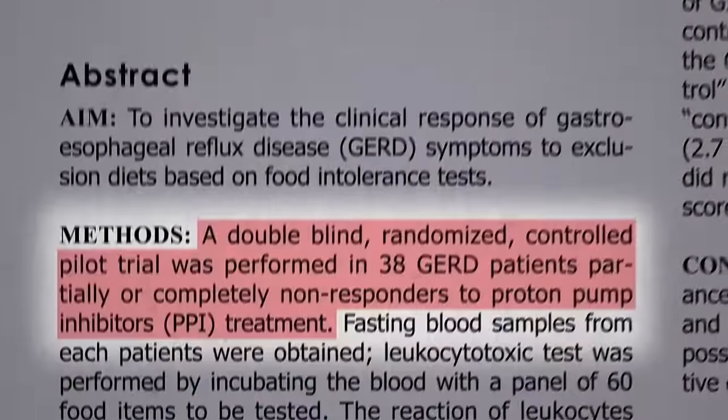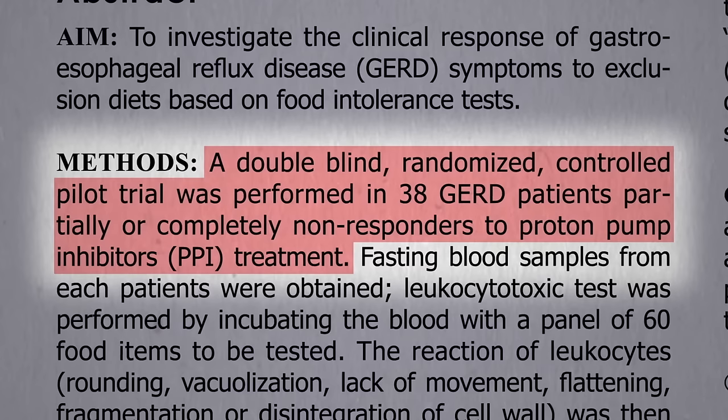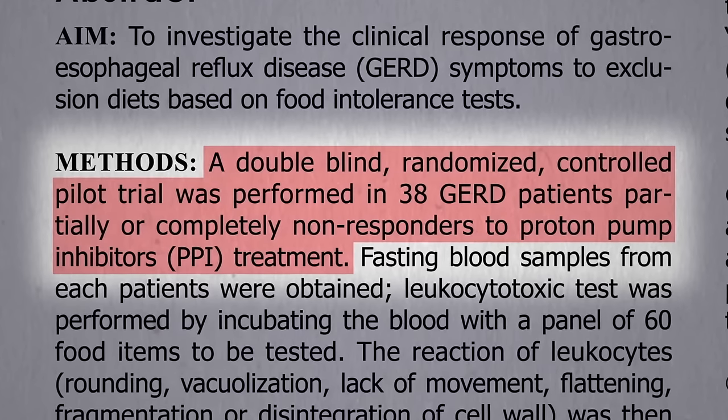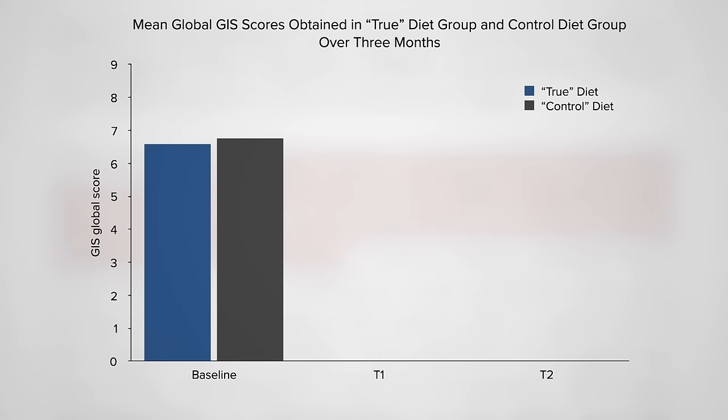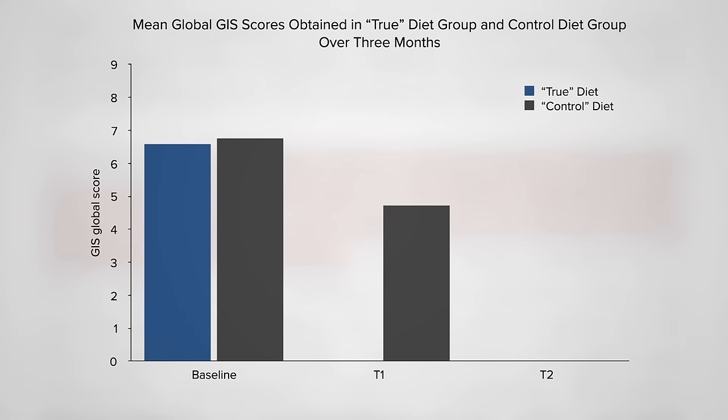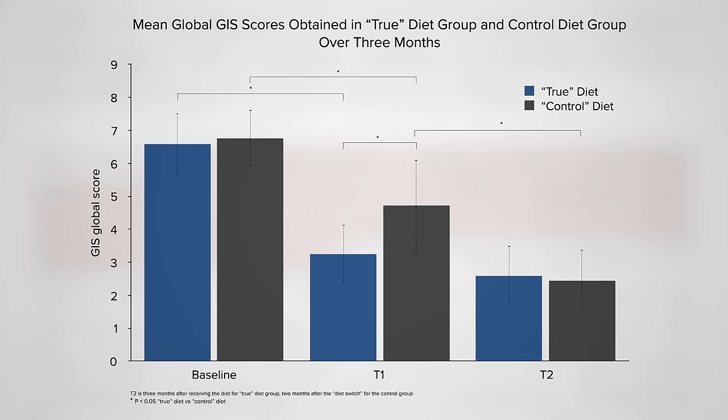A double-blind, randomized controlled trial performed in 38 reflux patients for whom proton pump inhibitor drugs failed to completely control their symptoms. They randomized people to a diet in which they excluded foods they tested sensitive to — most often dairy — versus a diet which instead excluded foods for which they didn't test positive, to control for the placebo effect. A month later, the symptoms in the control group dropped, but the symptoms in the true diet exclusion group dropped significantly further. They switched the control group to the right diet too, and two months later everyone was feeling better.